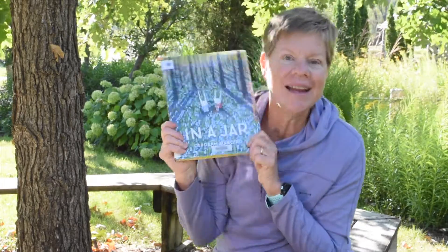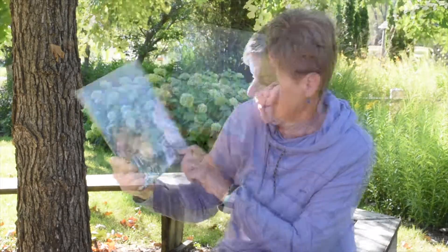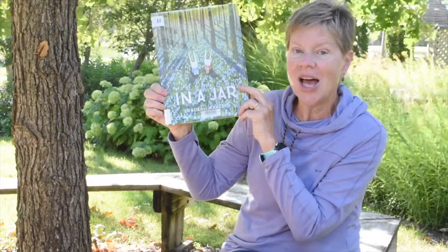Today I have a story. Guess what it's called? I'm very excited about this one. It's called "In a Jar." It's by Debra Marchero. In a Jar.